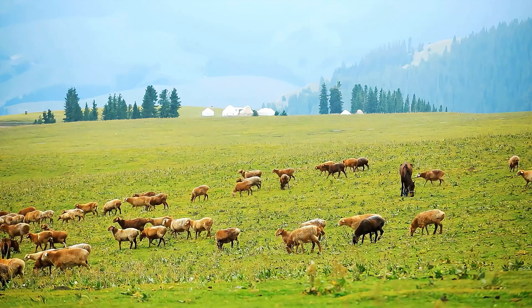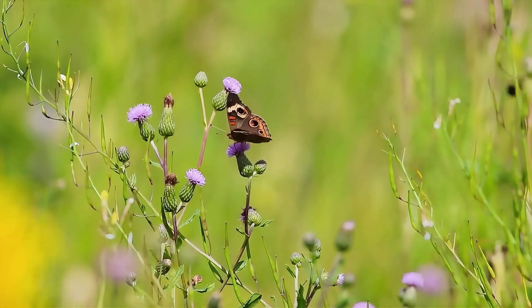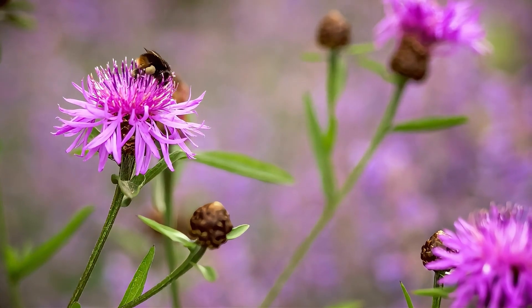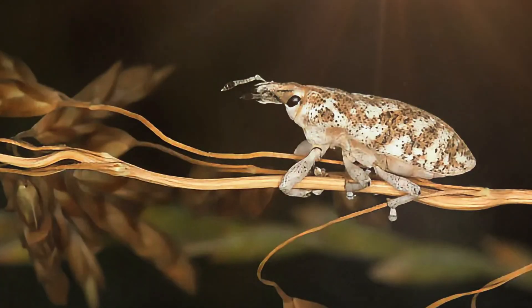Recent studies focus on biocontrol methods, introducing natural predators like the knapweed root beetle, Cyphocleonus achates, and the knapweed seed head fly, Urophora affinis. These insects specifically target spotted knapweed, reducing its vigor and spread.